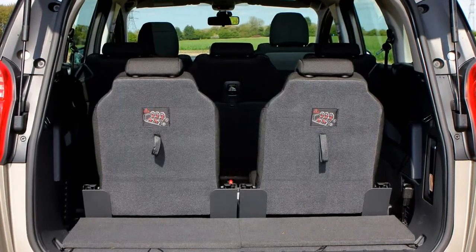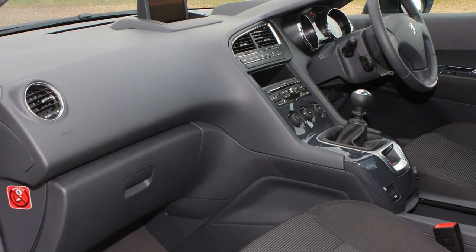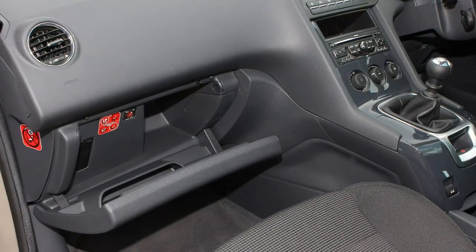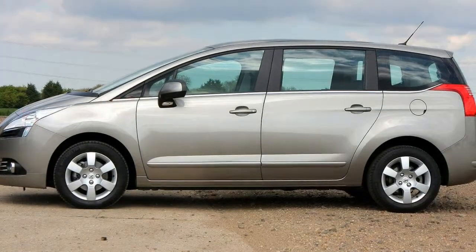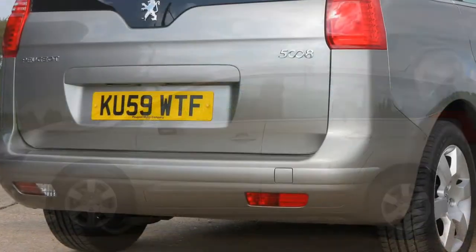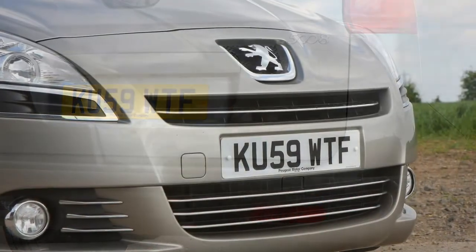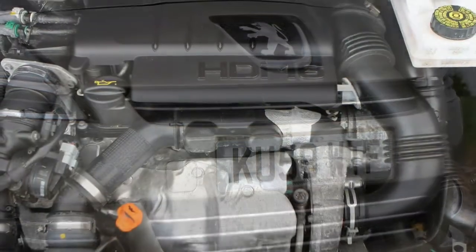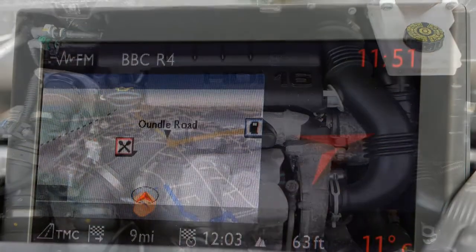More people will be interested in the 2.0-litre diesel, which covers the same benchmark in 10 seconds. Manual versions of this engine have 150 bhp, although people choosing the six-speed automatic are treated to a 163 bhp version. The auto version of the 1.6 is a six-speed electronic sequential manual, which Peugeot calls ECG. It offers better fuel consumption than the standard manual with the convenience of an automatic, although it isn't as smooth or as user-friendly as a conventional automatic.